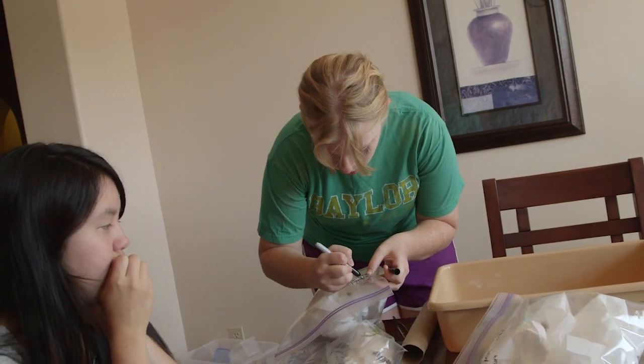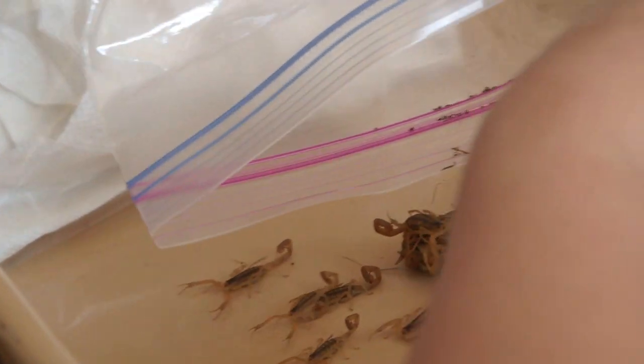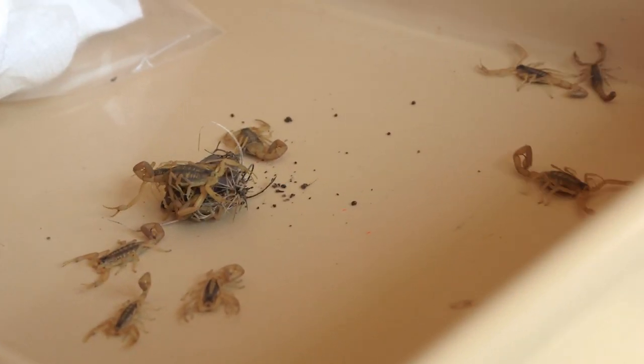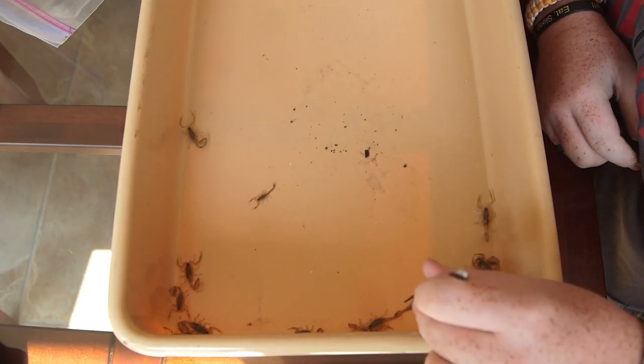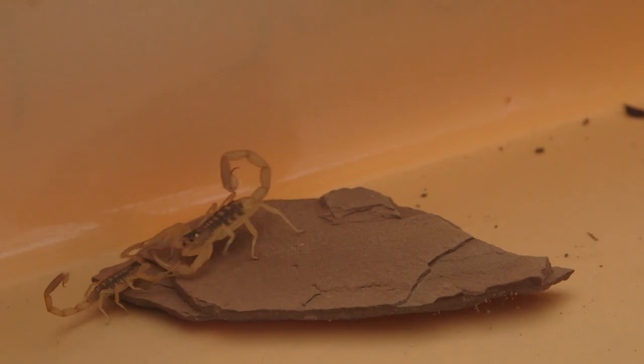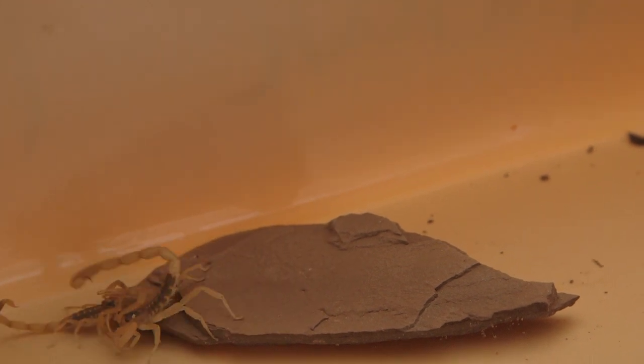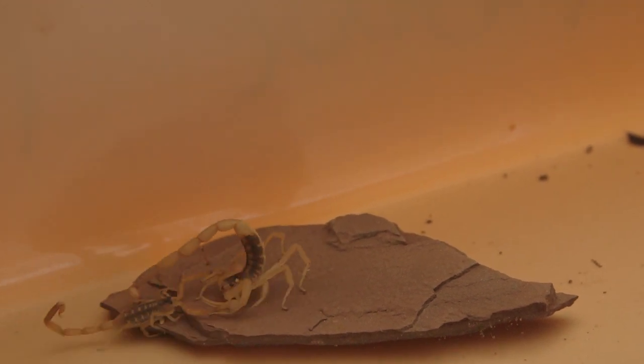I study a group of scorpions that belong to the genus Centroides, commonly known as the bark scorpions, and they make venom that is intensely painful. Some people describe it as the feeling of being burned with a cigarette or being branded, and that can be followed by a sensation where you feel like somebody's hit you with a hammer — an intense throbbing pain.